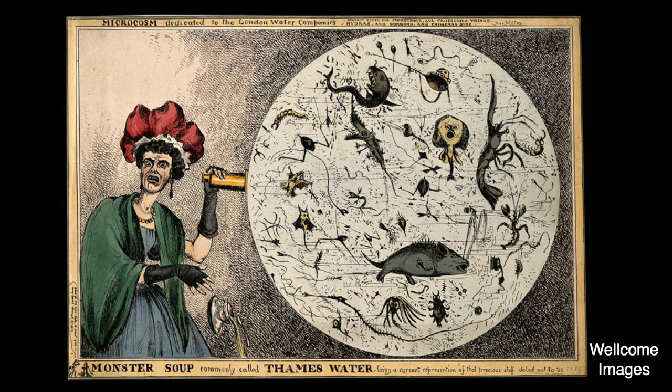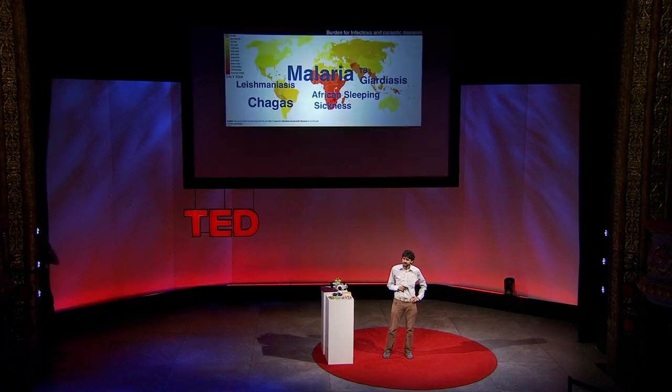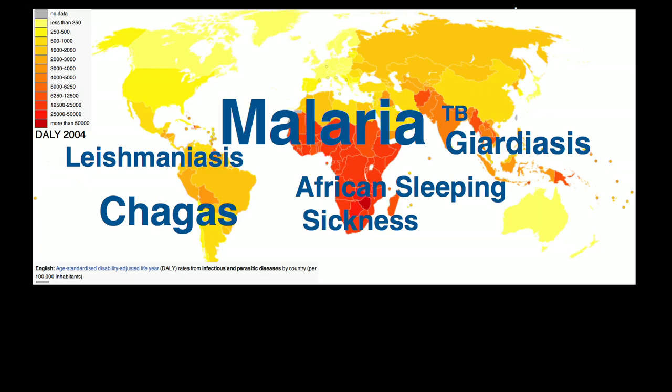Not very far from here — this is from London. Fast forward 200 years. We still have this monster soup around, and it's taken hold in the developing countries around the tropical belt.